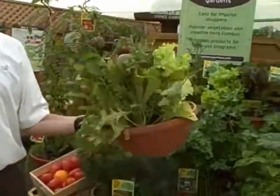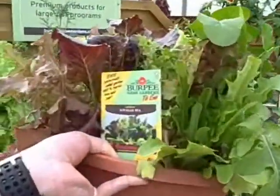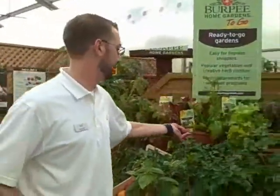We're also really excited about the lettuce blends. This is actually a concept we're launching called Simply Salad, but it'll be available in the Burpee Home Gardens To Go. Cut and come again — you'll be able to cut this two or three times, so it's like a salad ready to go at your favorite local garden site.